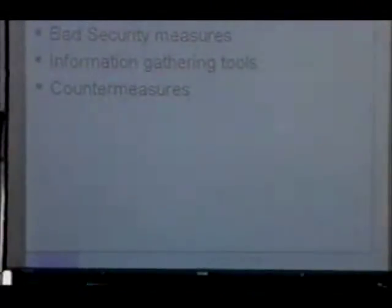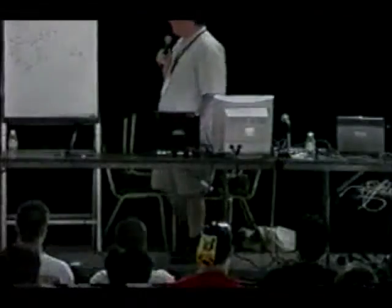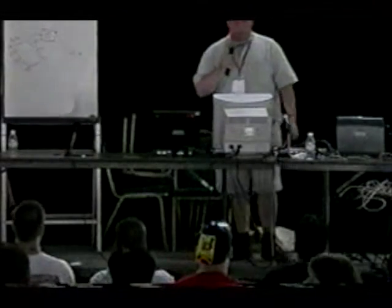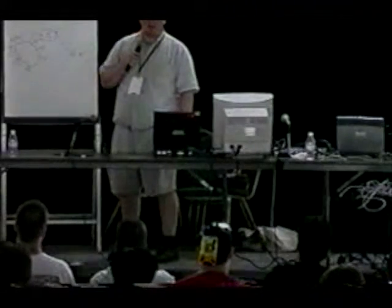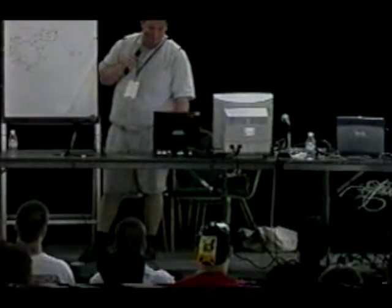My agenda for today: I'm going to show you some bad security measures — some stupid things that are billed and sold to companies, even today, as security, but are basically stupid. They're only security against really dumb people — they give you no protection, no method of keeping your information safe. Towards the end I'll mention some things you can actually do to keep your stuff secure and keep other people out of your machine.